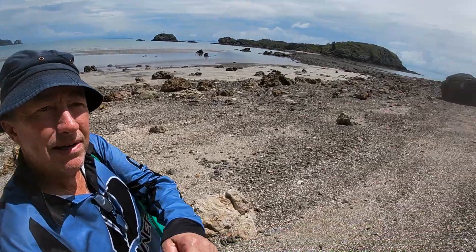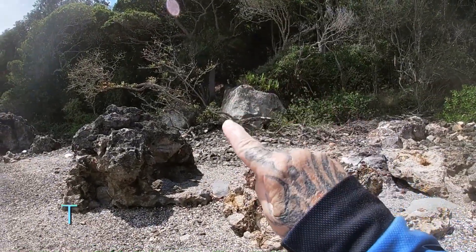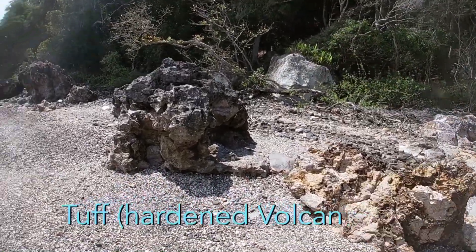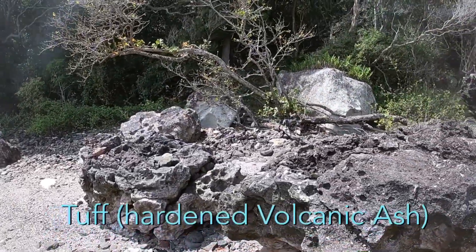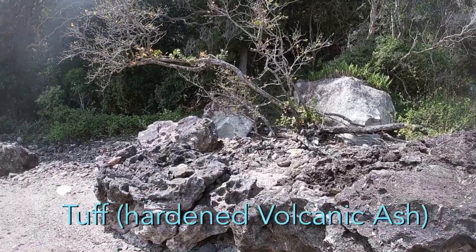Here's the first signs of our ash eroding from the cliffs above and falling down to the beach. There are some big boulders that have worked their way down there. I should be calling this 'tuff' — when it's hardened like this, it's called tuff.